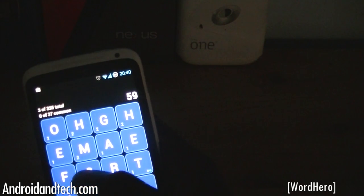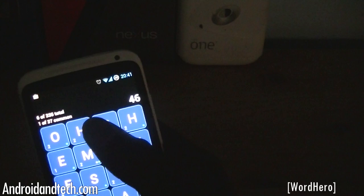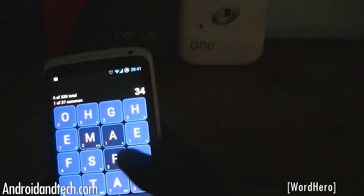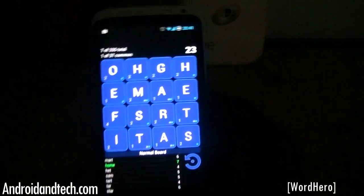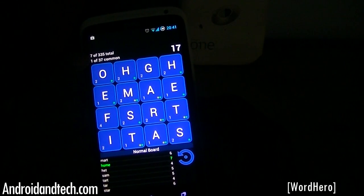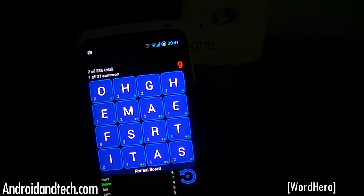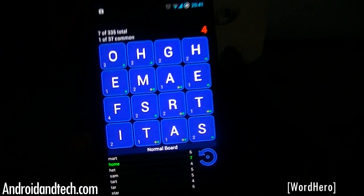Found 'tart', tried for 'holmes', then 'mart'. I did manage to find a couple of words — there are obviously 335 words to find in total and it's hard to find them all in the time given. This is a great way to kill some time if you're good at finding words in these kinds of games.